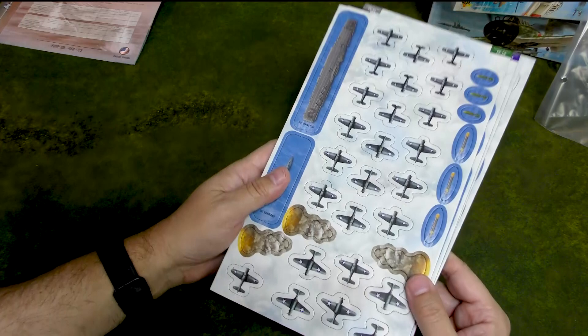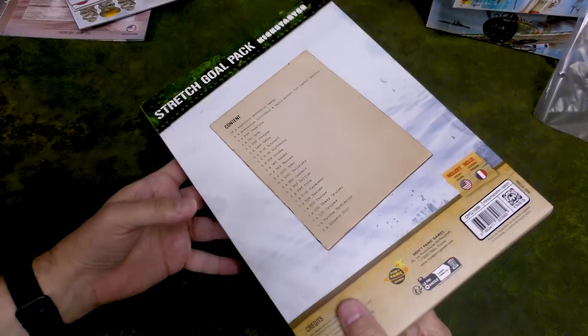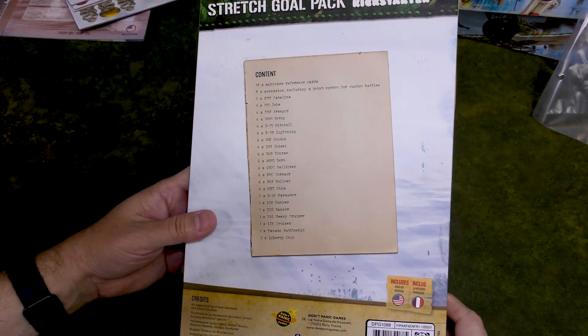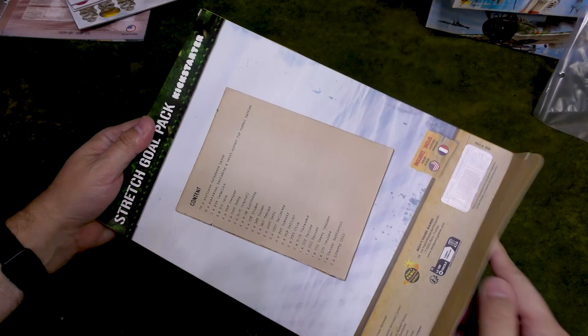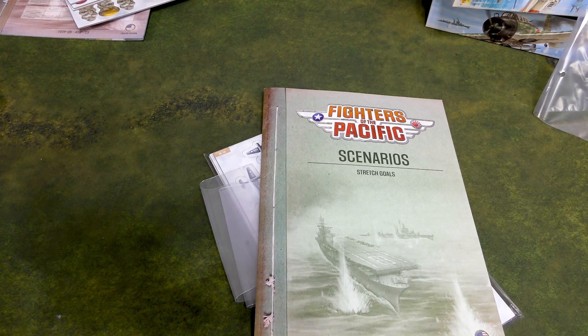Last thing we're going to look at is the Kickstarter rewards. We get a box of Stretch Goals Kickstarter content. I'm assuming this is Kickstarter exclusive — if you didn't back it, I don't think you can get access to this. Though they don't actually use the word 'exclusive' on here, so who knows. There's a lot of stuff in here.